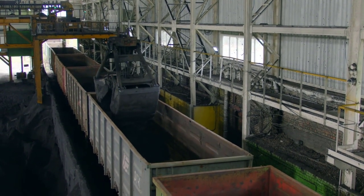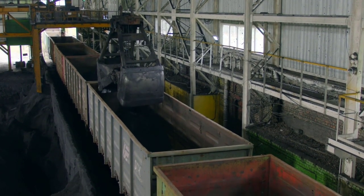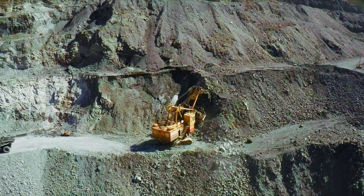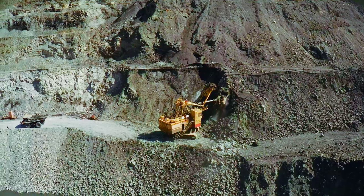Their number two producing metal is palladium. 85% of palladium is used to make catalytic converters for cars and other car parts. It is also found in jewelry, dental work, and electronics. Their number three producing metal is platinum. Most platinum is used in catalytic converters for cars. It can also be found in dental work, electronics, and jet engine parts.